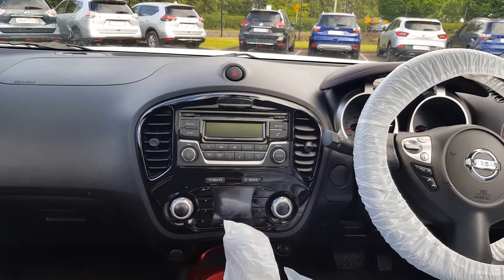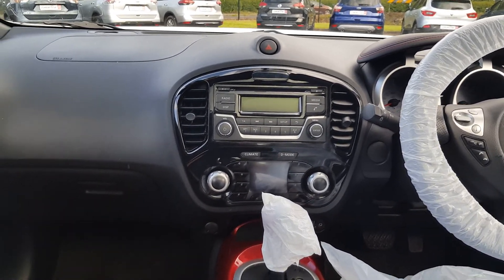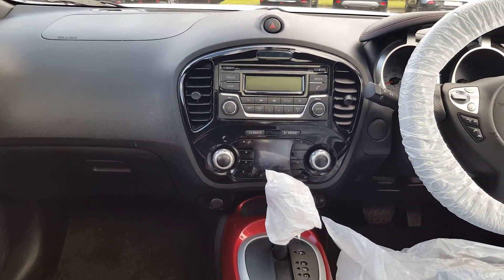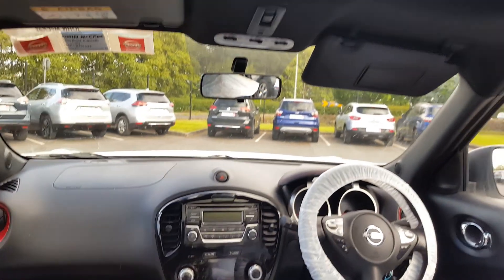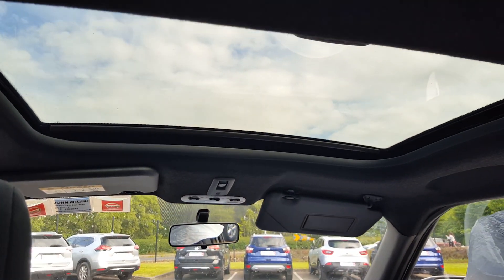In the middle here we have a CD player with Bluetooth audio. Down below we have climate control, automatic transmission, manual handbrake, two cup holders, and this gorgeous sunroof.